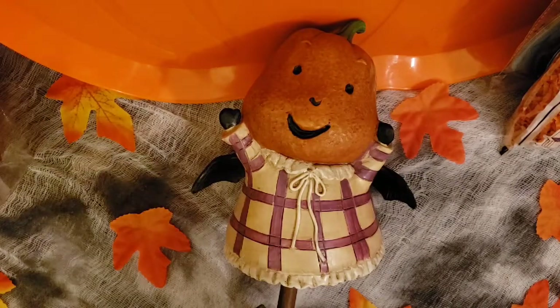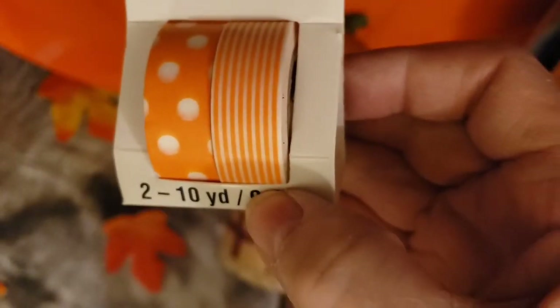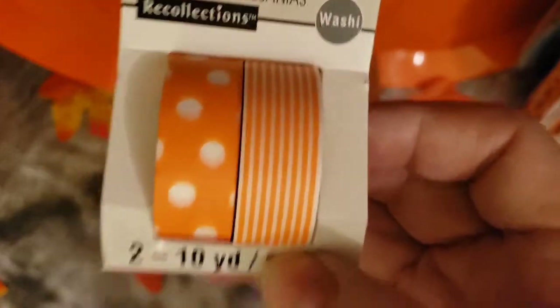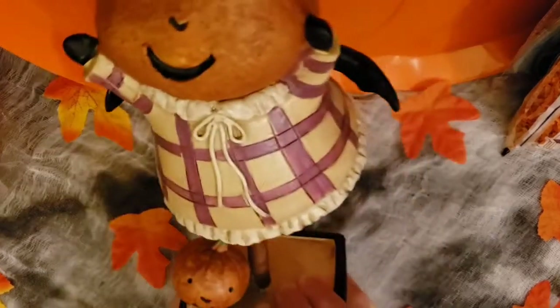I did pick up some washi tape — one's polka-dotted orange — and I thought they could do some type of craft with it. My daughter is really crafty and she likes to use washi tape, so she can use that. I also really like this little tiny bat. You can see the wings, and on the bottom it says 'Boo.' So that will be our centerpiece — to put some treats on.